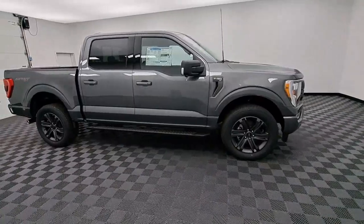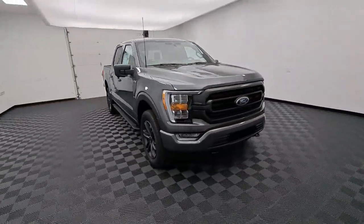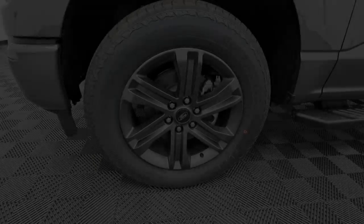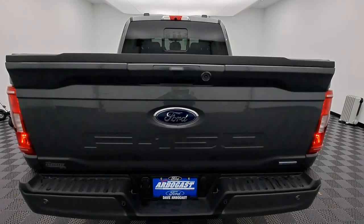These are just some of the great options this vehicle comes with: keyless entry, navigation system, backup camera, remote engine start, satellite radio, heated mirrors, adaptive cruise control, fog lamps, aluminum wheels, and trailer hitch.